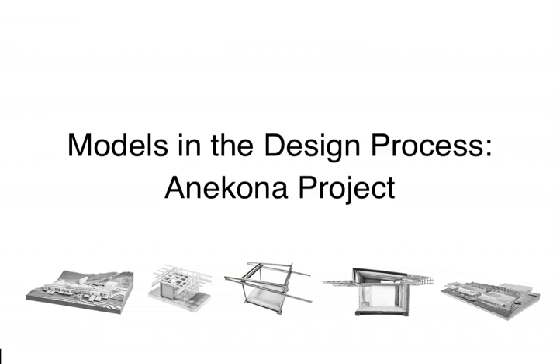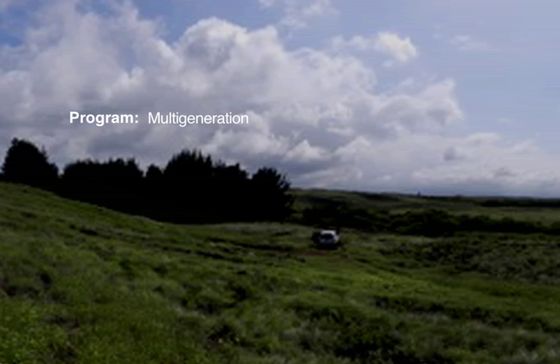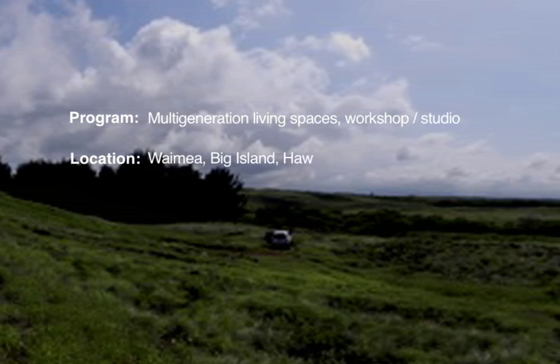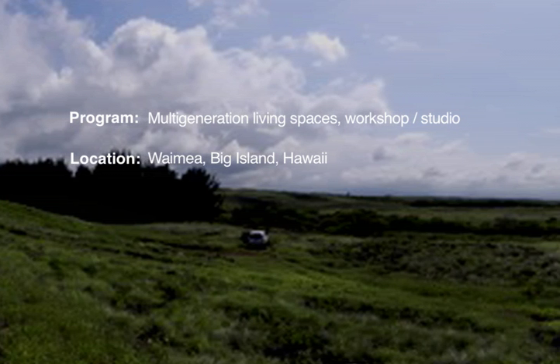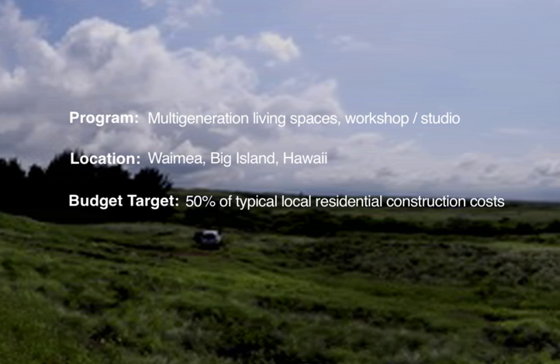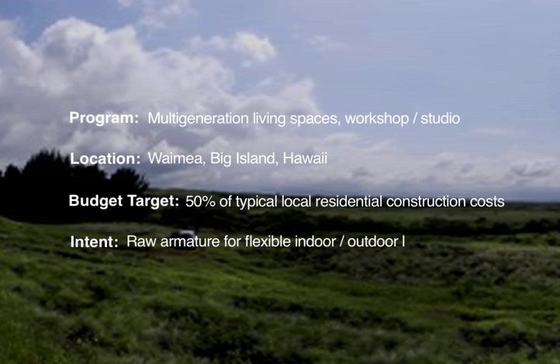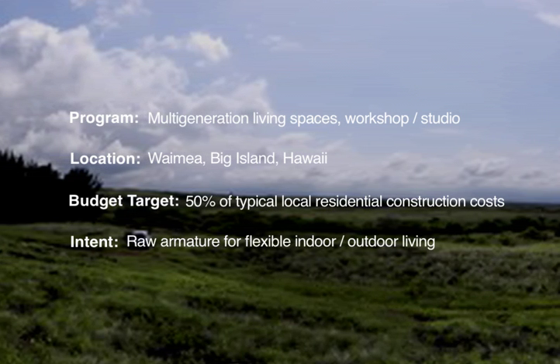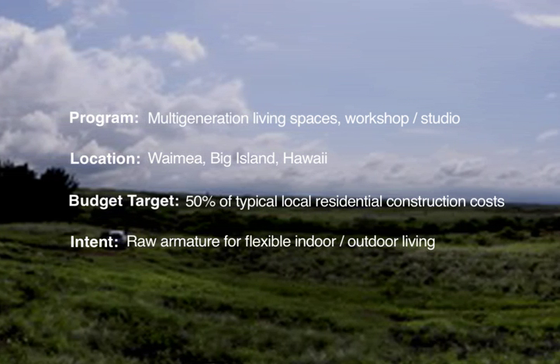The building will be prefabricated on the mainland and then shipped to the island of Hawaii. There we want it to be just bolted together, so rather than requiring on-site welding, we have steel bolting plates figured out at each of the connection points so that it's all easily assembled without special equipment on site.